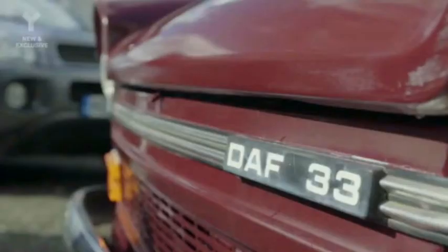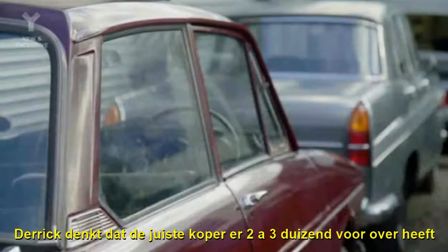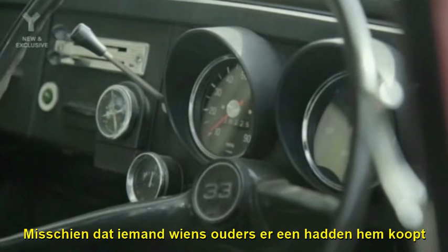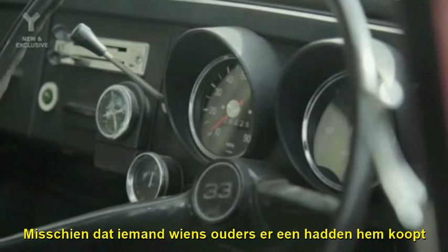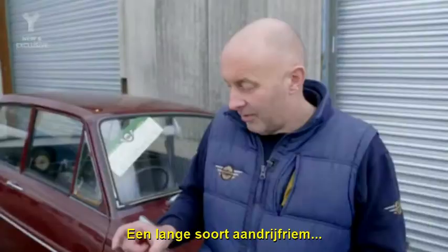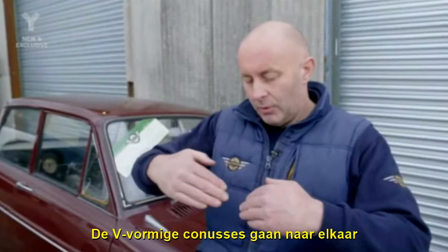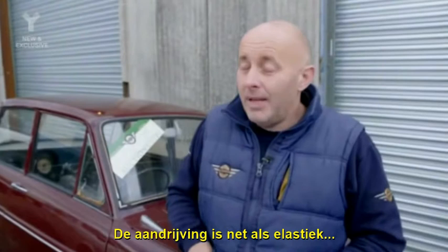Derek thinks it's worth between two and three thousand, but it needs the right buyer. The only people that really wanted a small automatic car were the elderly people, which explains why it was only the elderly people that bought one. I wouldn't mind betting it would sell to somebody whose dad had one. One big rubber drive belt, like an alternator belt, and a couple of spinning wheels. As the engine spins, the cones — which are shaped into a V — contract, and the belt rides up and away you go. So it is very much elastic band — it's just one great big elastic band.